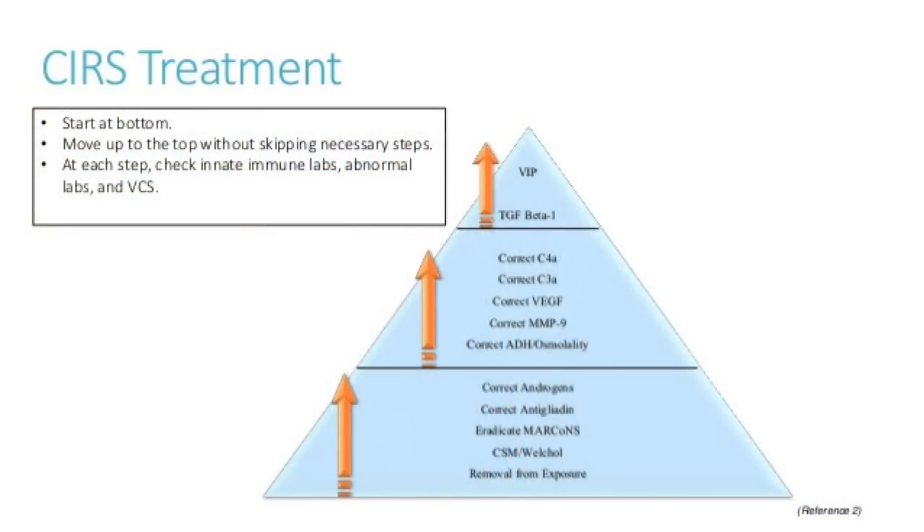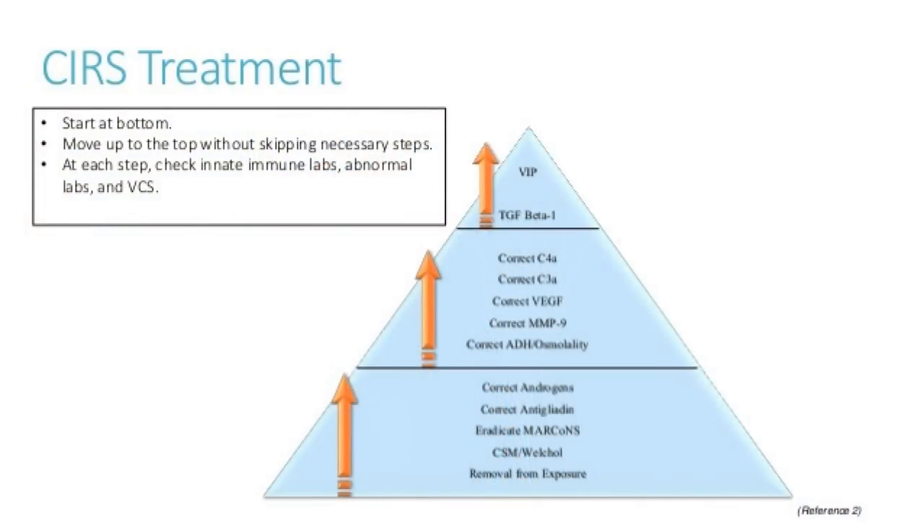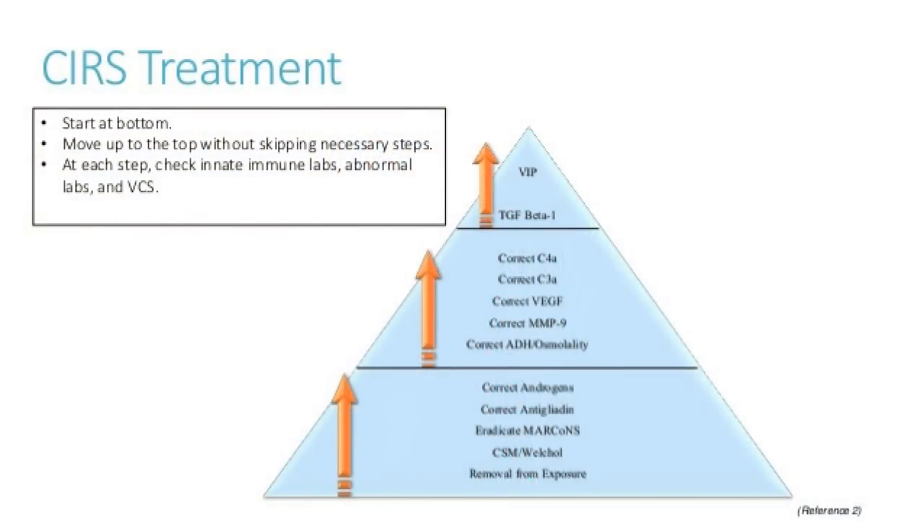The next step is anti-gliadin correction — the gluten issue. We do a trial gluten-free diet for a few months and recheck labs. Many patients choose to stay gluten-free given the immune system implications. Then comes correction of androgens — hormonal re-regulation of sex hormones if needed. After that, correction of ADH/osmolality using either the DDAVP nasal spray or the pill used for childhood bedwetting. Many patients do really well with that treatment by the time they reach this step.